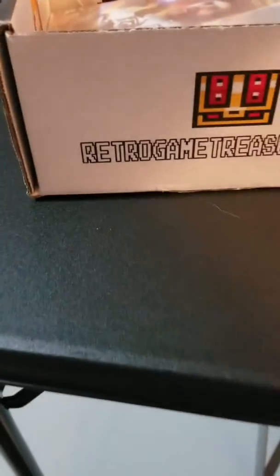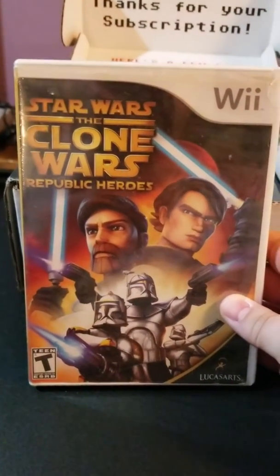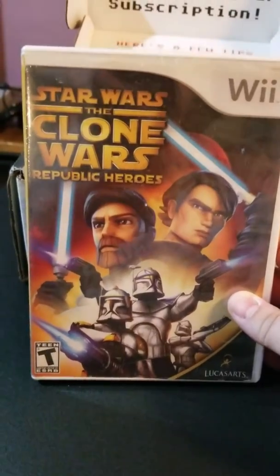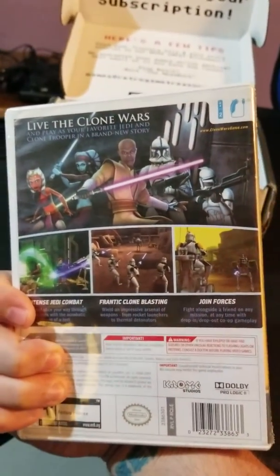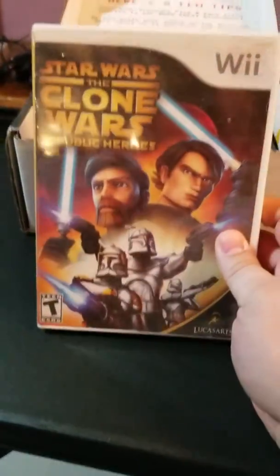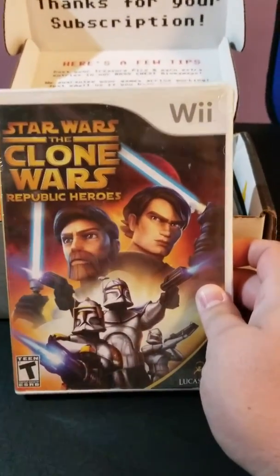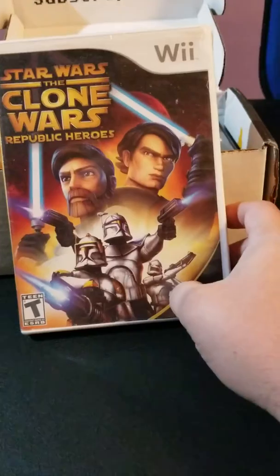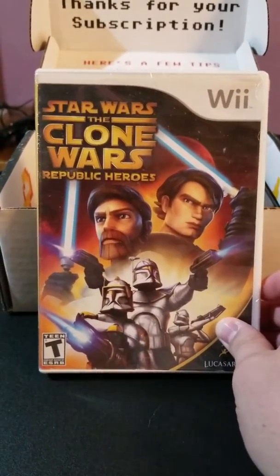First off I see a sealed Wii game — I've been getting a lot of sealed games lately. Star Wars: The Clone Wars Republic Heroes. Never played this one before, never really played or seen anything related to The Clone Wars. It's sealed again, and my dilemma is I usually keep my games sealed when I get them sealed. Since I probably won't be playing this one, leave me some comments below if you've played this game and how you think it is.